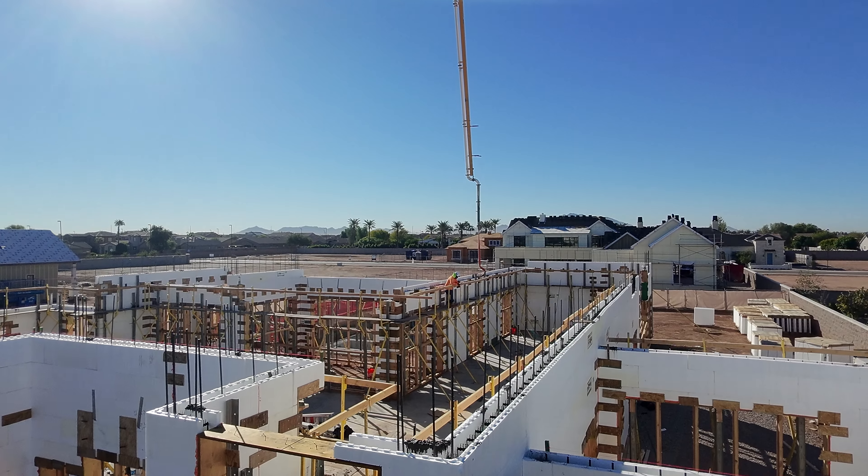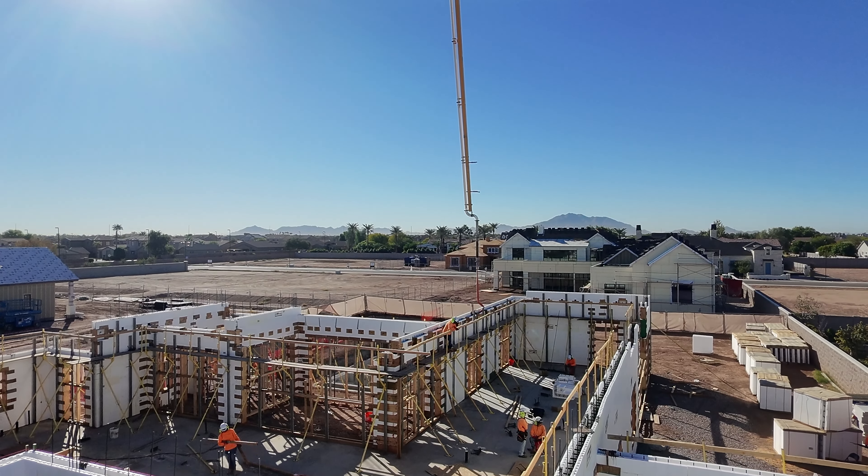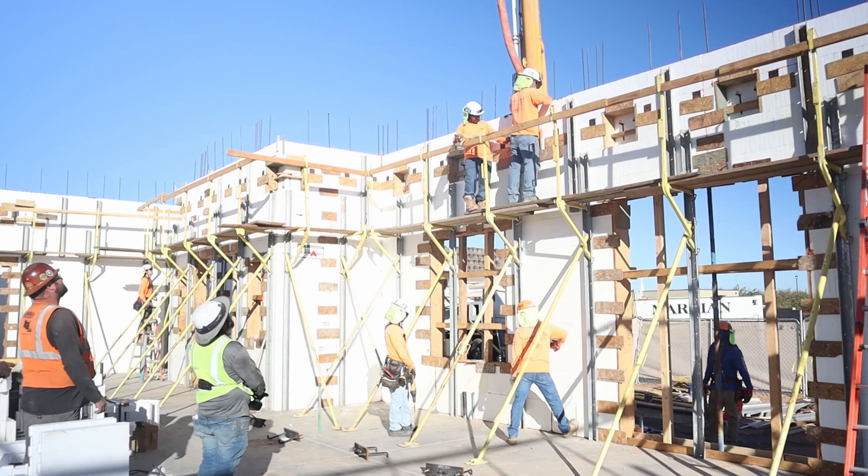Brian Combs here with AFT Construction. We're out here at Liberty Estate — it's day four. The crew's out here and what we're doing is we're going four feet up and going around the entire house three times.